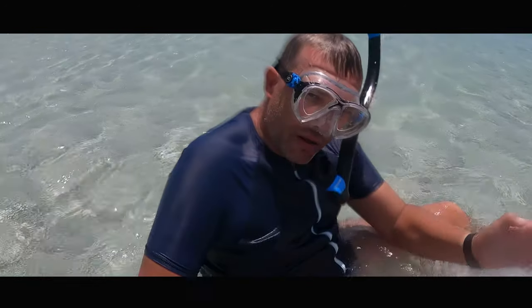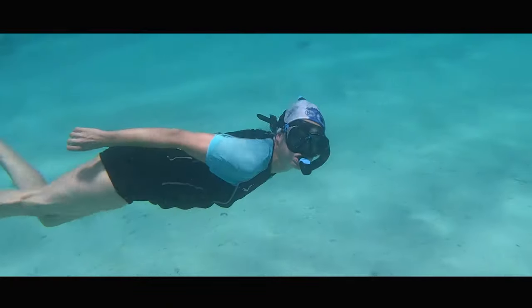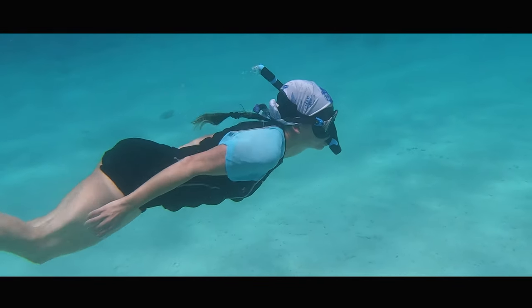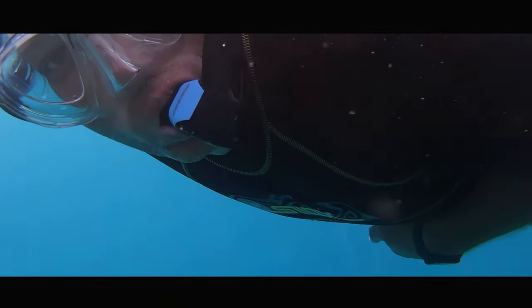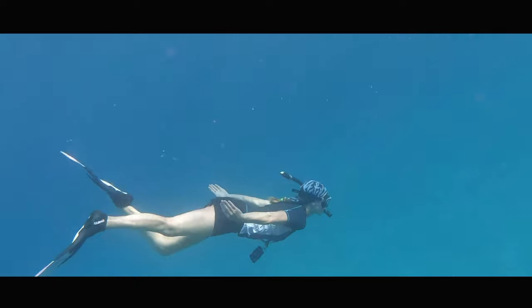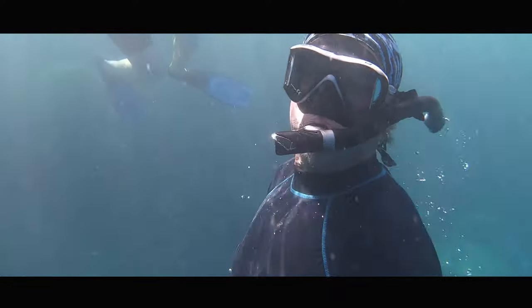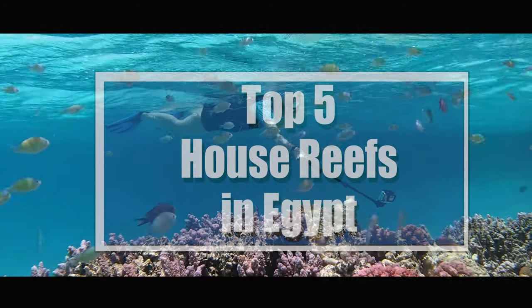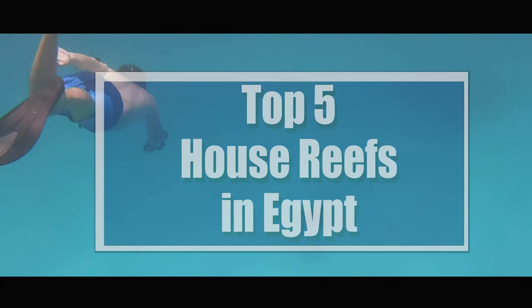Egypt has now become our second home. We love the weather, the Red Sea and the beautiful coral reefs. Snorkeling is our passion and we don't want to do without this hobby anymore. But where do we like it best, where are the most beautiful reefs and where is the right hotel? We have therefore put together a top 5 of the most beautiful house reefs for you.